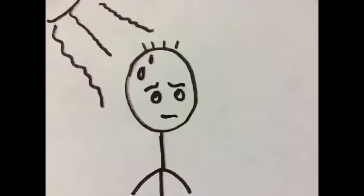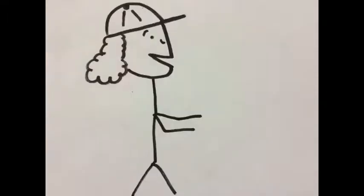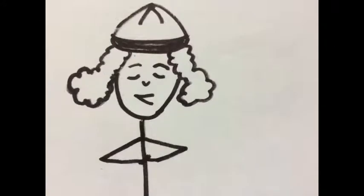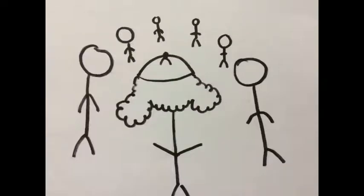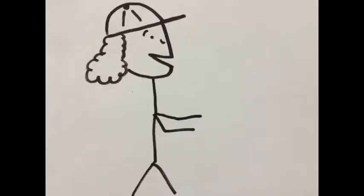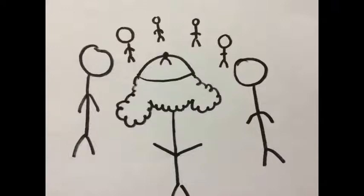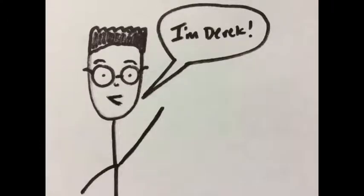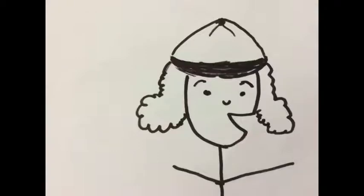Miss Rosemary has graciously allowed us to use her downstairs bathroom — please remove your shoes before entering. We can also fill up water bottles in her kitchen sink. It's hot today, so please drink lots of water and apply sunscreen often. Take breaks when you need to — we're not here to kill ourselves. We'll take a lunch break around 12:30 PM.